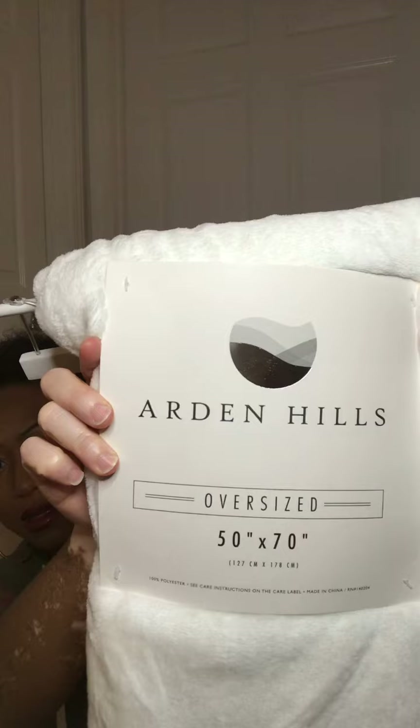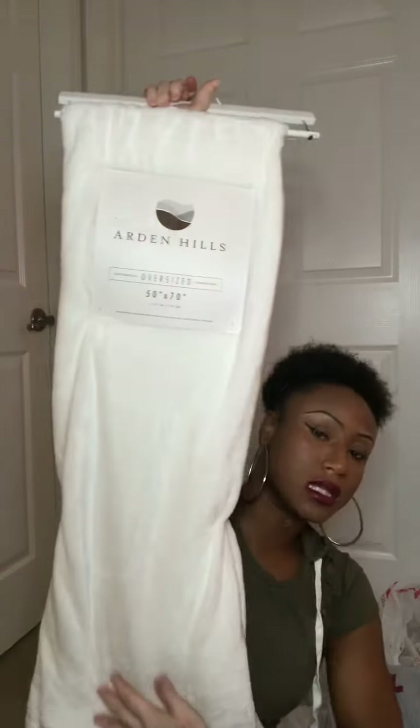I got some washcloths — a pack of four — and they were $5.99. The quality of these towels is really, really nice; they're really soft. And it's like some little throw blankets. The name is Arden Hills, really nice. It's a 50 by 70 inch blanket and it was only $14.99 — really nice, really soft, the material is bomb.